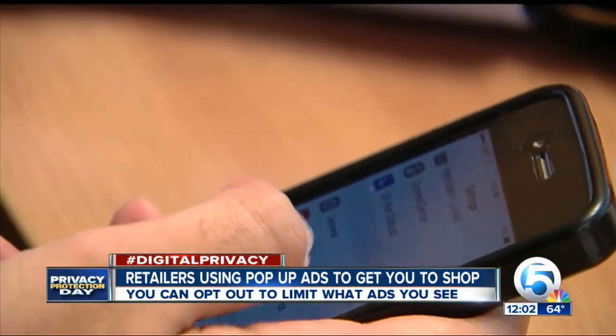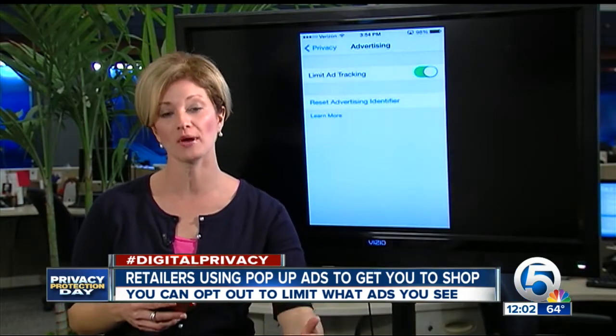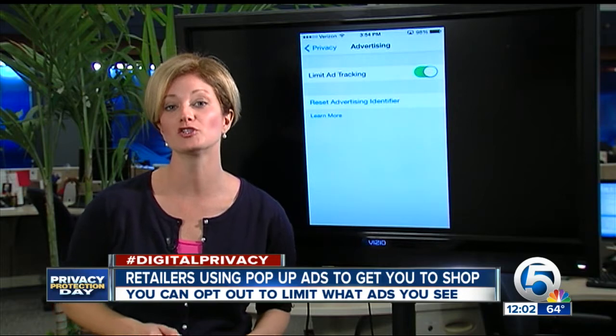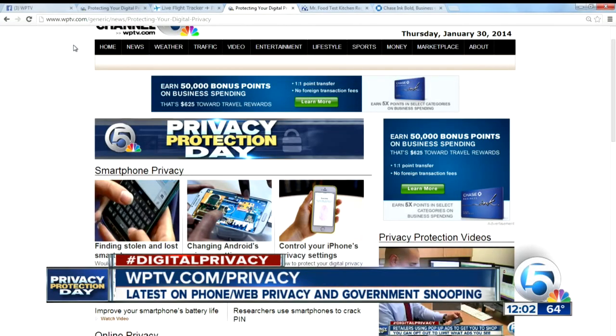Tonight at 11, I'll show you the state of tracking right now with your smartphone and where things are going in the future. From tracking on your cell phone to private browsing on your computer, even the latest on government snooping. I'm Channel 5 consumer watchdog Jen Strathman, fighting for you.